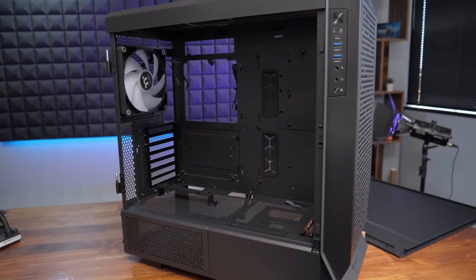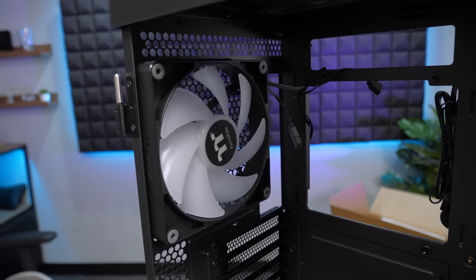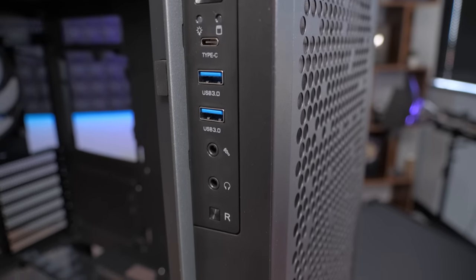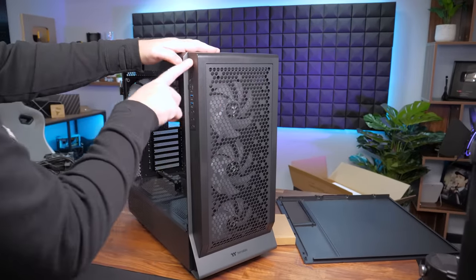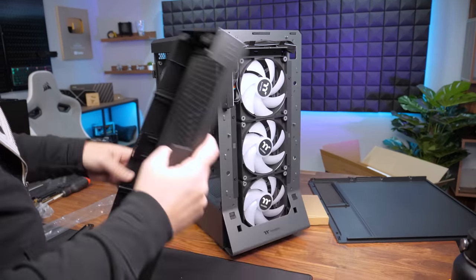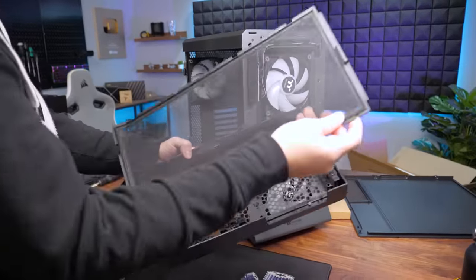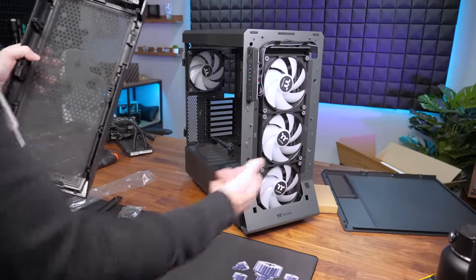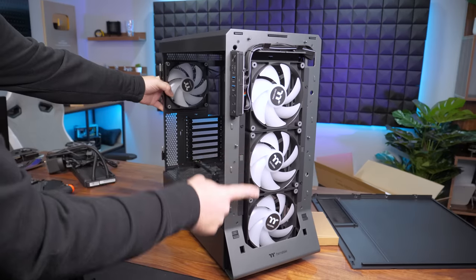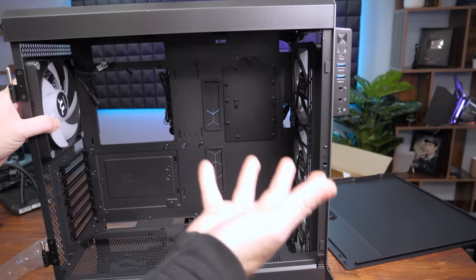The ARGB version of this case comes with four pre-installed 140mm RGB fans, and the IO on the side includes a USB Type-C 3.2 Gen 2 port, two USB 3.0 ports, mic, headphone, and a reset button. The front panel is removable — it just has some pegs with catches so it pulls off fairly easily. Behind it is removable magnetic dust filtration, which is great for cleaning. This also reveals the front fans and shows how you could mount a 420mm radiator with 140mm fans, with a cutout to fit a very large radiator.